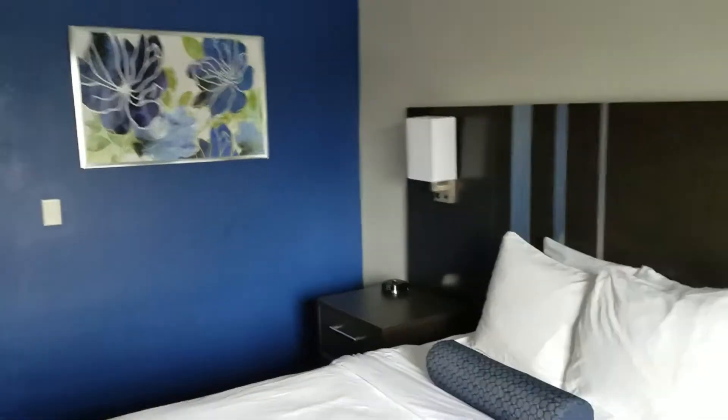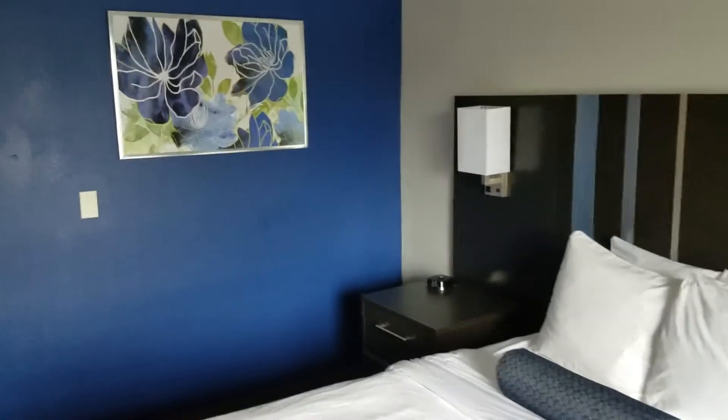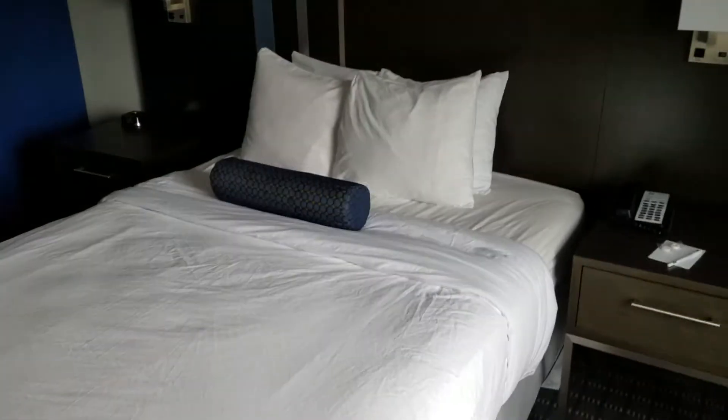Ladies and gentlemen, you knew it was only a matter of time before I was staying in a hotel again. Welcome to the Guest Inn & Suites in beautiful Lexington, Kentucky.